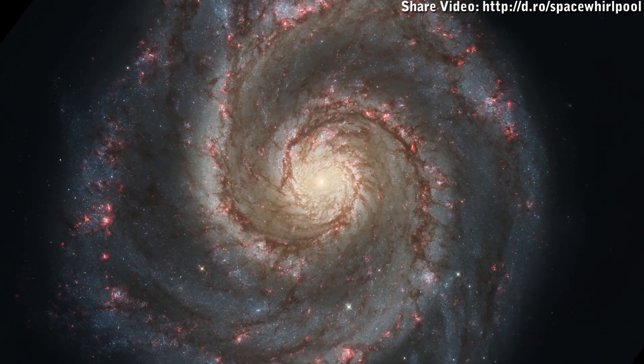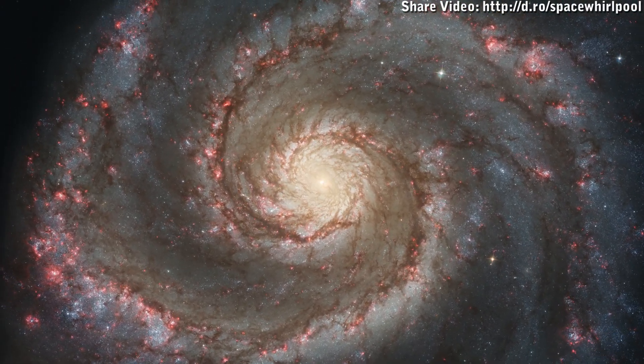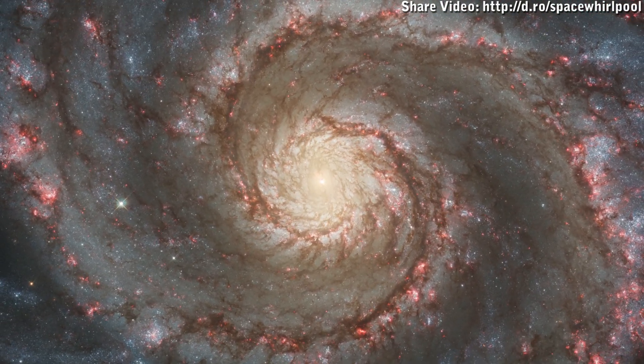What this video animation shows is the Whirlpool Galaxy, also known as Messier 51A, spinning on its central axis. This galaxy has a smaller companion galaxy called Messier 51B that it interacts with. For the purposes of this video, it has been edited out.